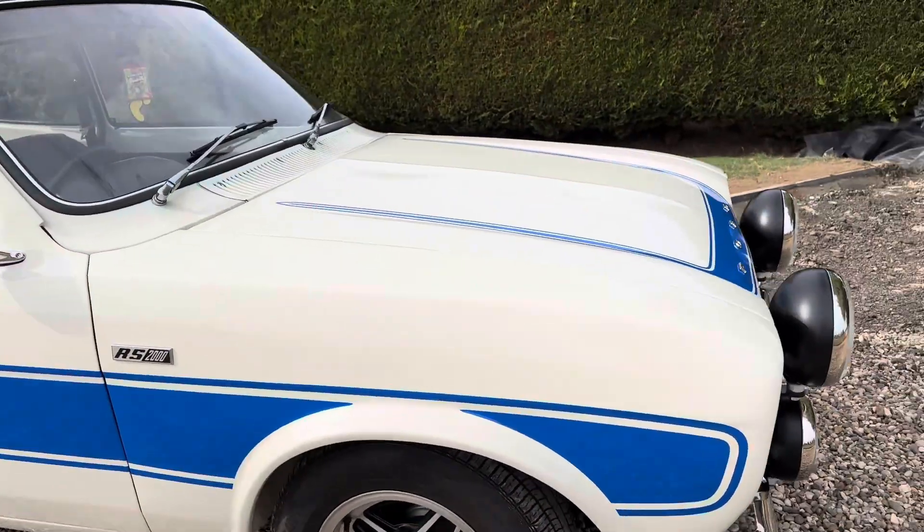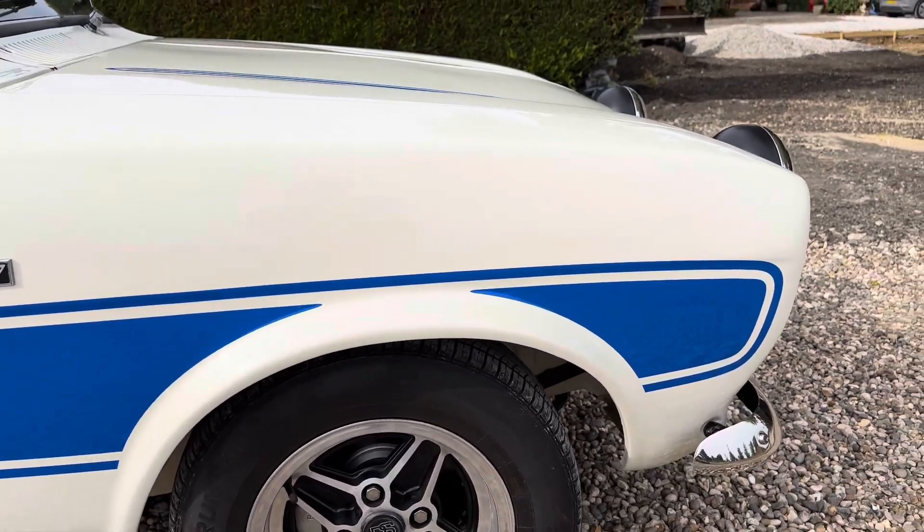It's got Wilwood braking on it and genuine RS wheels.